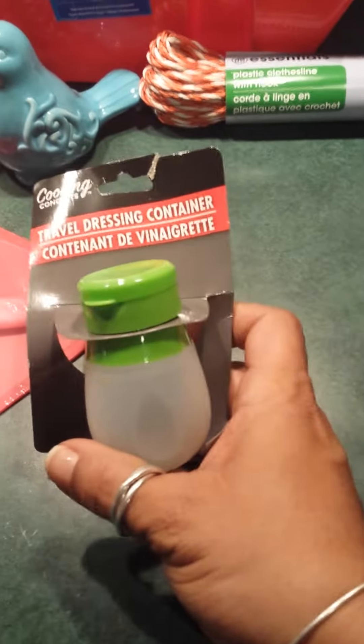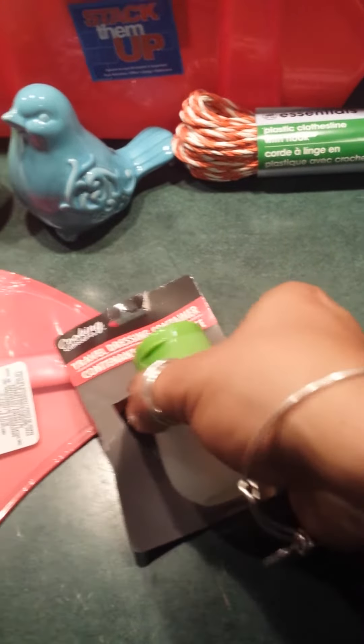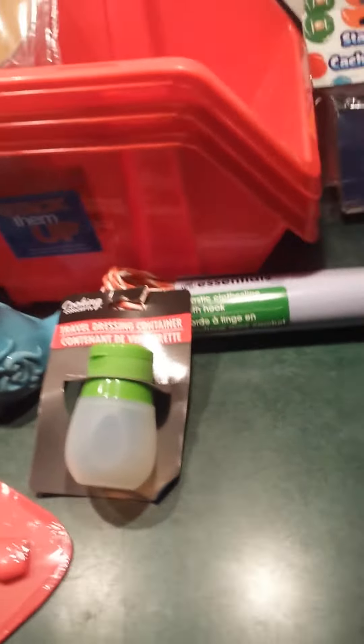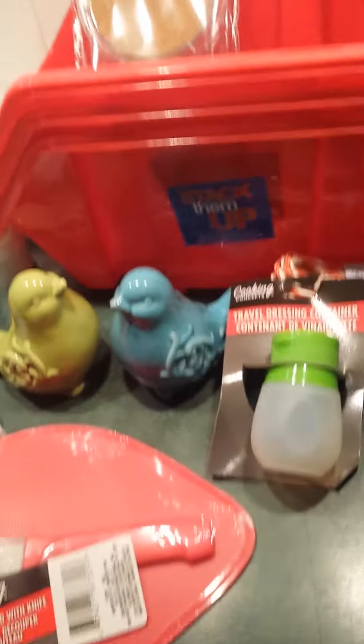I found the travel dressing containers. Yes, and these are pretty pricey everywhere else, so that was a bargain. I found this squeegee to clean the window of my car, so I got that.